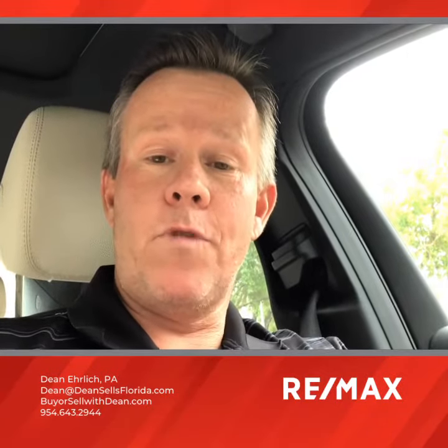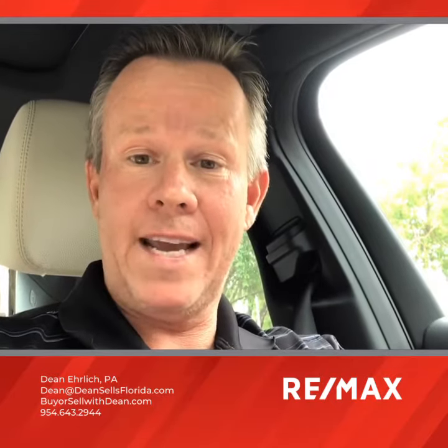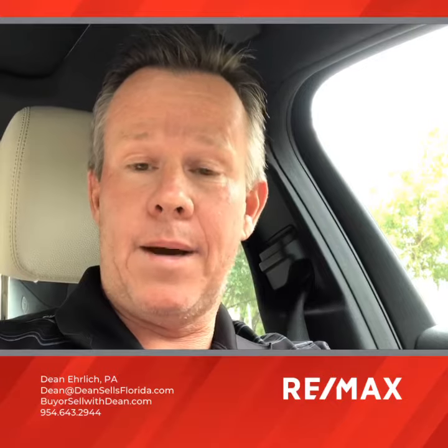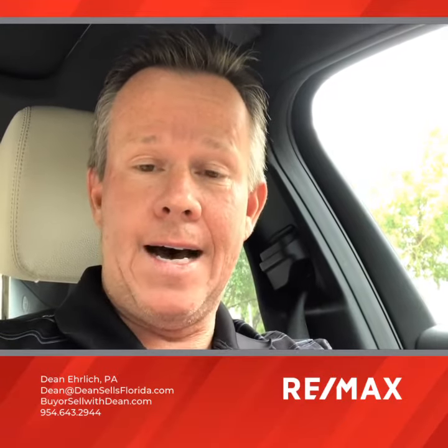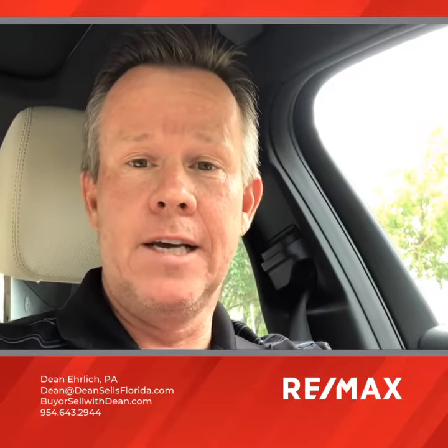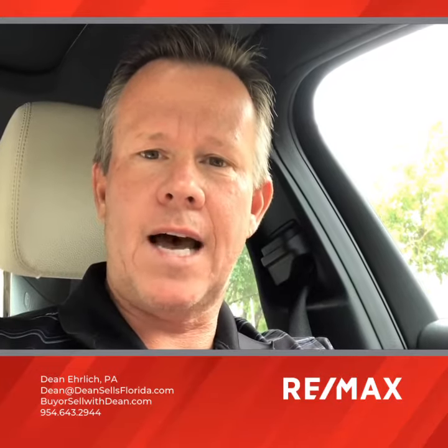Hello, Dean Ehrlich with RE/MAX here, coming to you from my car because it is raining outside. Getting ready to meet a customer virtually at my listing in Maplewood. These particular buyers are coming from New Jersey — he's a nurse and has been exposed to the virus, so we thought it was better to just do the showing virtually.